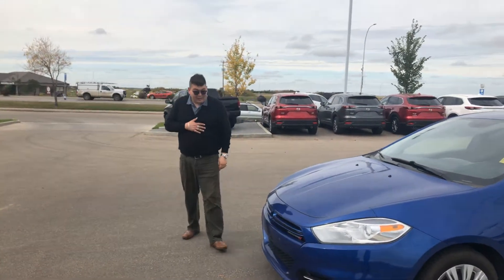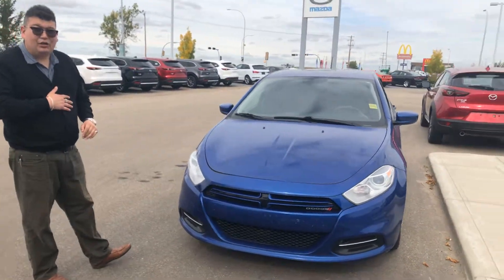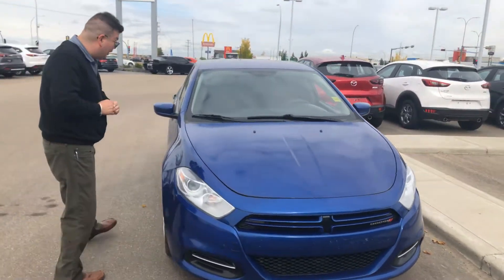Hey there, John here from LA Mazda. Here is the view of a 20-30 speed car start that you can fire on. Love to get some down here and experience this kind of feel.